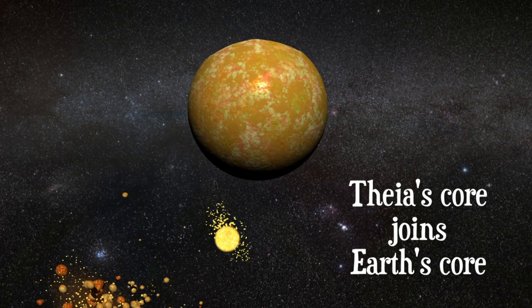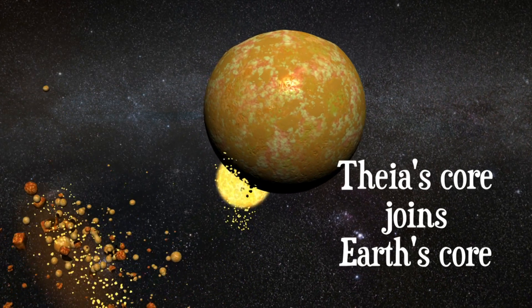The core of Theia orbits around Earth and then collides again, joining Earth's core.